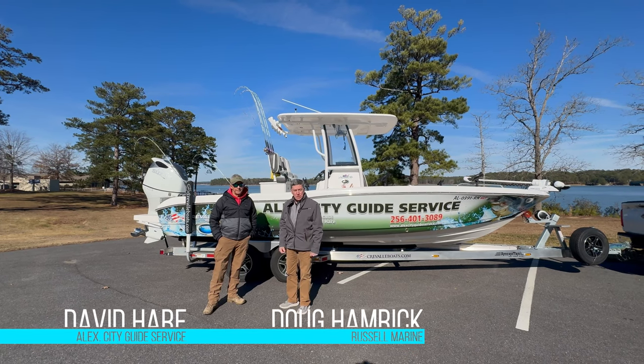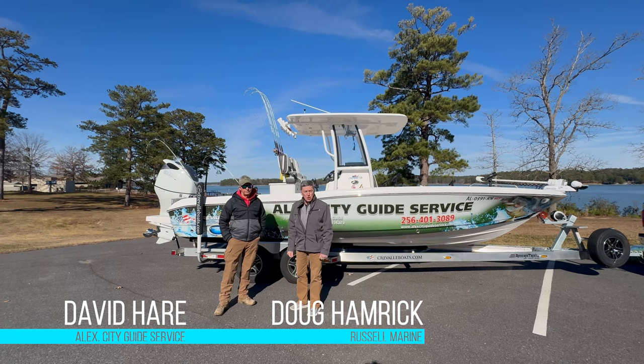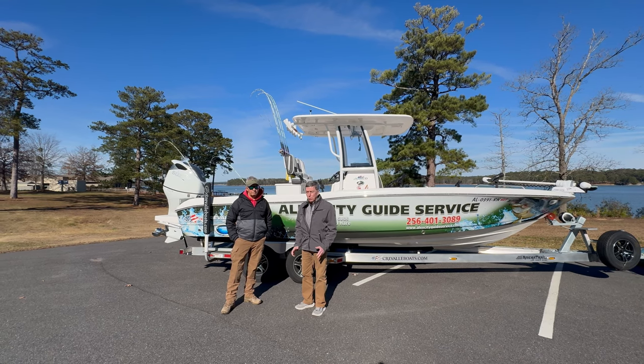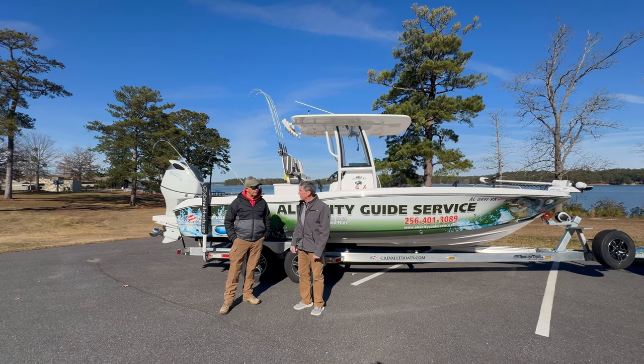I'm Doug Hamrick with Russell Marine. I'm here with David Hare of Alex City Guide Service. I wanted to talk a little bit about the 26 HCO Crival today, and I thought what better way to ask a professional fisherman to talk about it. So David, take it away.